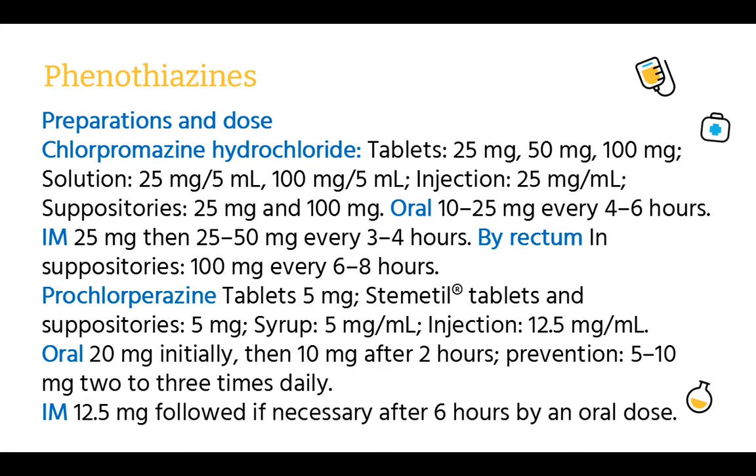Prochlorperazine (Stemetil tablets and suppositories): tablets 5 mg; syrup 5 mg/ml; injection 12.5 mg/ml. Oral: 20 mg initially, then 10 mg after 2 hours. Prevention: 5 or 10 mg 2–3 times daily. IM: 12.5 mg followed if necessary after 6 hours by an oral dose.